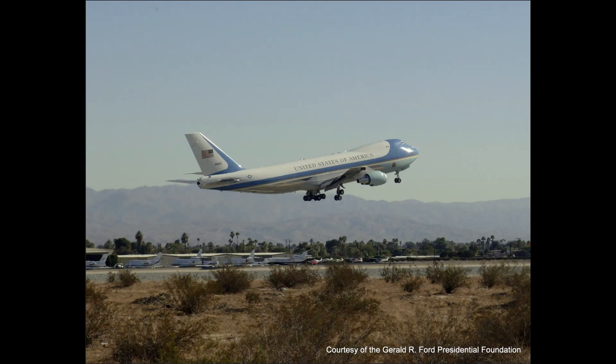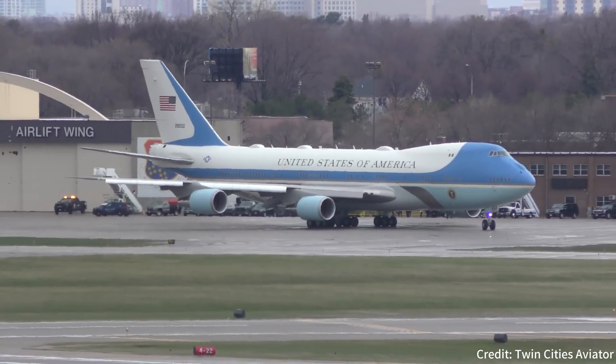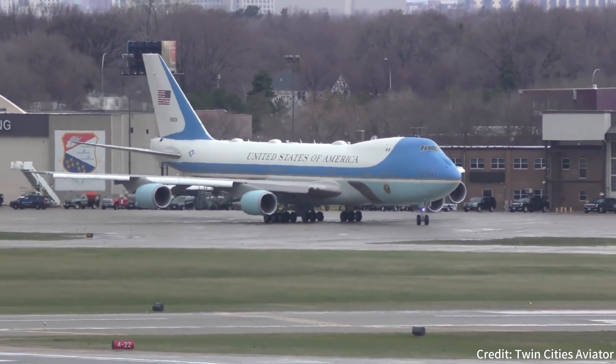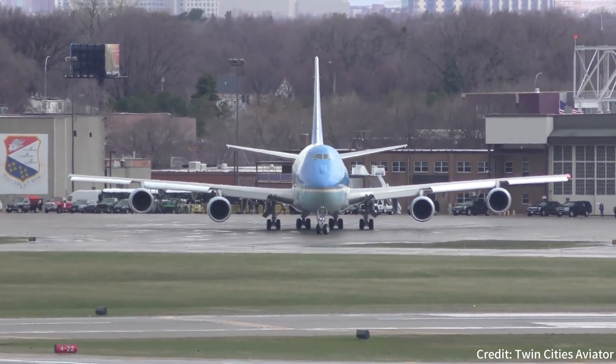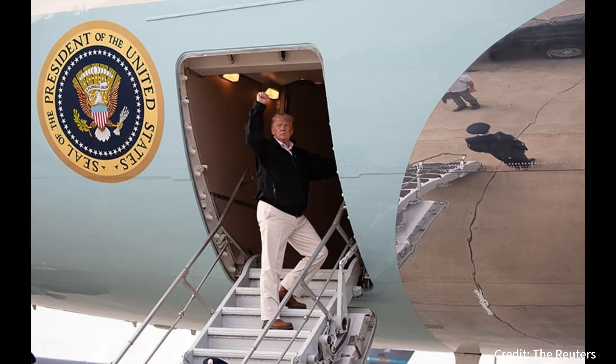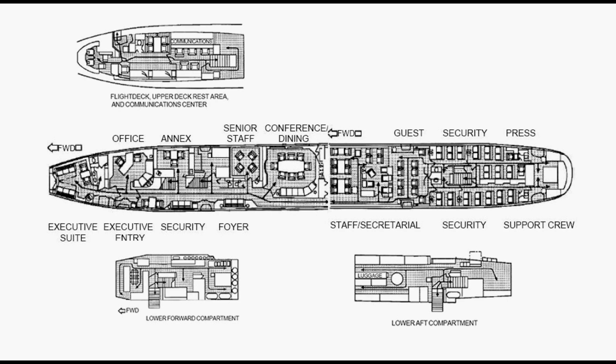Air Force One is the descriptor for any Air Force aircraft carrying the President of the United States. But to aviation geeks, it generally refers to a highly customized Boeing 747-200, military designation VC-25-Alpha, with the unique Raymond Loewy designed paint livery. It is a powerful symbol of the United States of America and commands a presence wherever it travels, serving as a mobile command center featuring over 4,000 square feet of space accommodating the President, his staff, entourage, and a small traveling press pool.